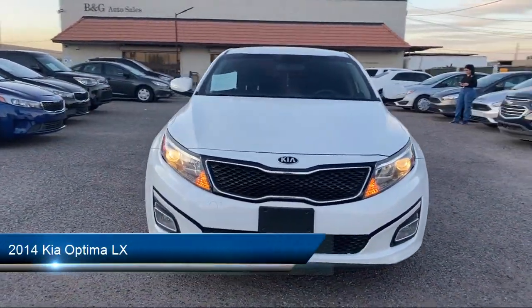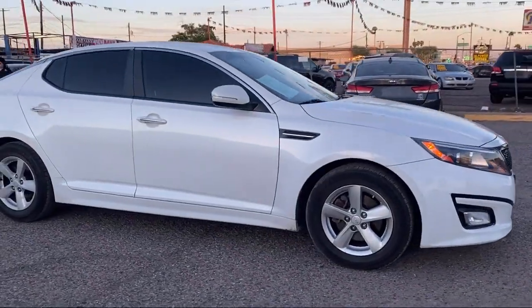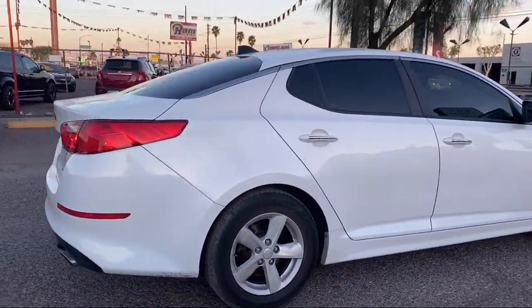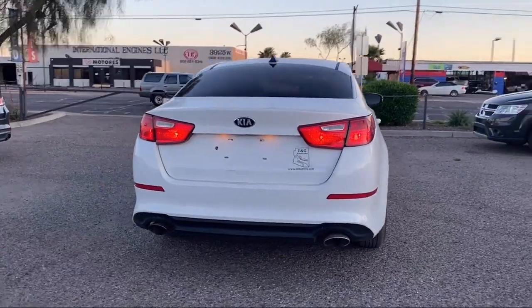It comes equipped with alloy wheels, air conditioning, traction control, cruise control, power windows, CD player, anti-lock braking, power door locks, automatic headlights, rear defroster, and has less than 85,000 miles on the odometer.